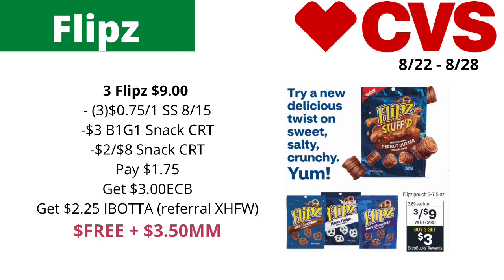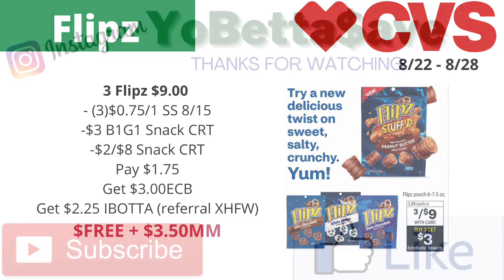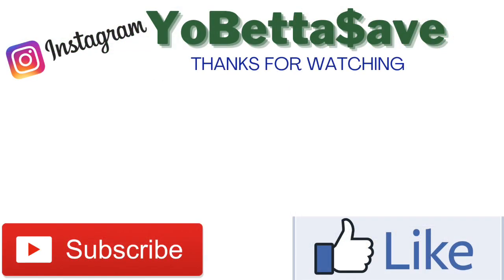Of course, if you don't have the buy-one-get-one-free snack item CRT but you have the coupons and the two-dollars-off-eight snack item CRT, it will still be a freebie and about a 50-cent money maker. So this will be a great deal at CVS that you want to take advantage of — hopefully this was helpful!